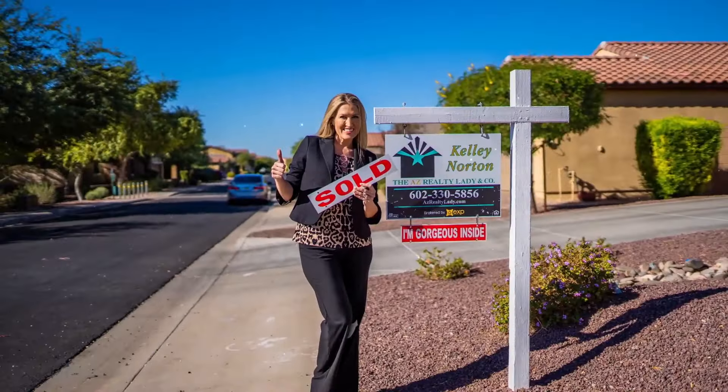So guys, we want to share with you the top five most expensive things found at a home inspection — really why we're out there, and the information we're trying to provide for our clients. So let's go ahead and dive in.